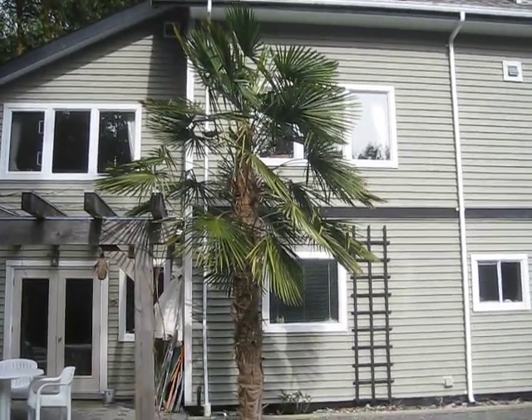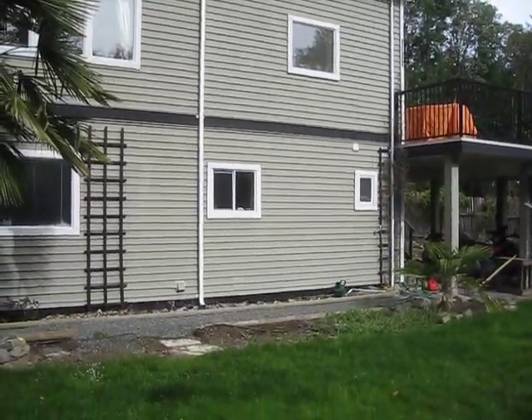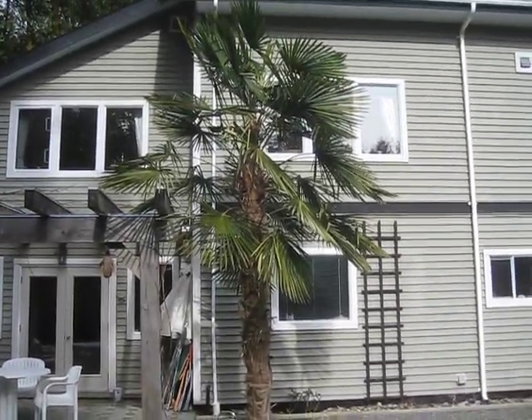Oh yeah, it's up there — up to the top eave pretty much, eh? They both look good, and that'll be catching up soon. Nice, man. Yeah, it's happy.